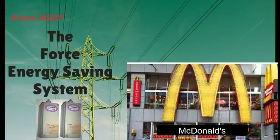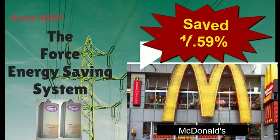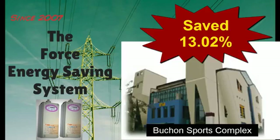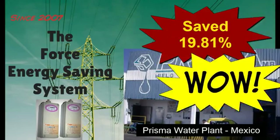The FORCE Energy Saving System has been proving itself around the world since 2007 in restaurants, sports facilities and complexes, office buildings, hospitals and malls, plants, factories and more.